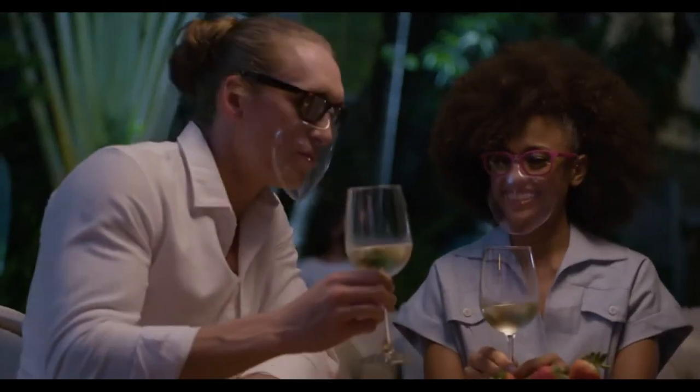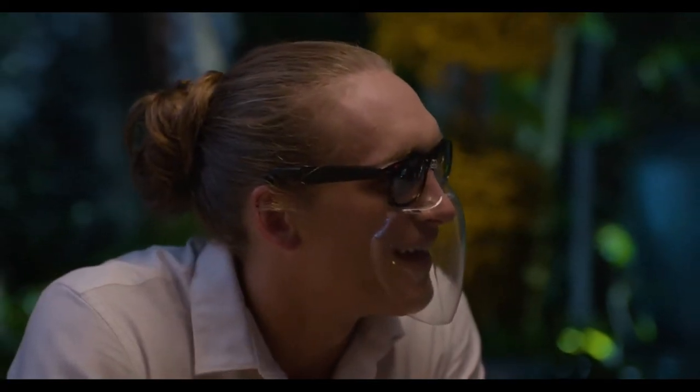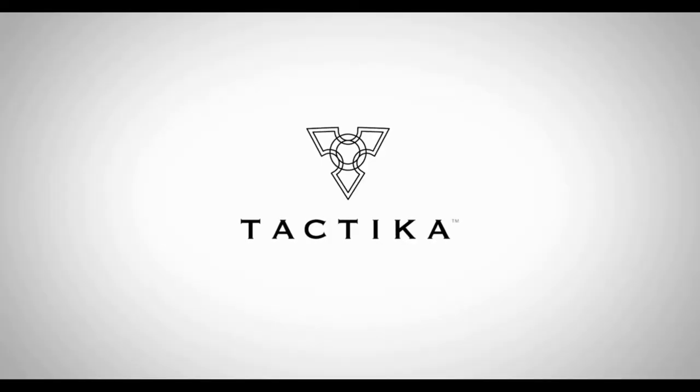Traditional masks leave us not able to communicate and share emotions. Tactica easily allows you to speak to each other and see each other smile. With a number of different mask designs available, you can find a design that suits your own unique attitude and style. We're Tactica.